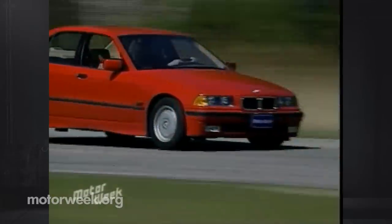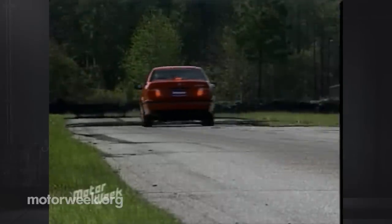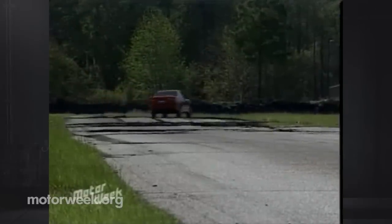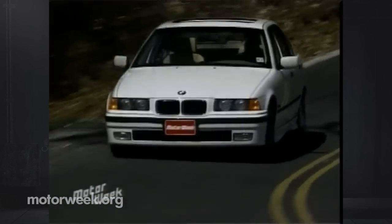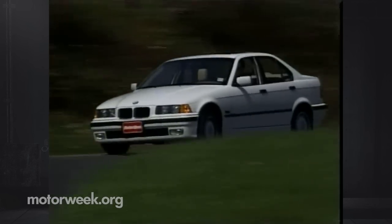Lateral grip was excellent, thanks to sticky Michelin tires mounted on 15-inch alloy wheels, as was braking, thanks to new ventilated discs at all four corners and standard ABS. At saner street speeds, the cornering push that held the 328 back on the track was barely evident. What was obvious was the 328's excellent ride and forgiving nature.